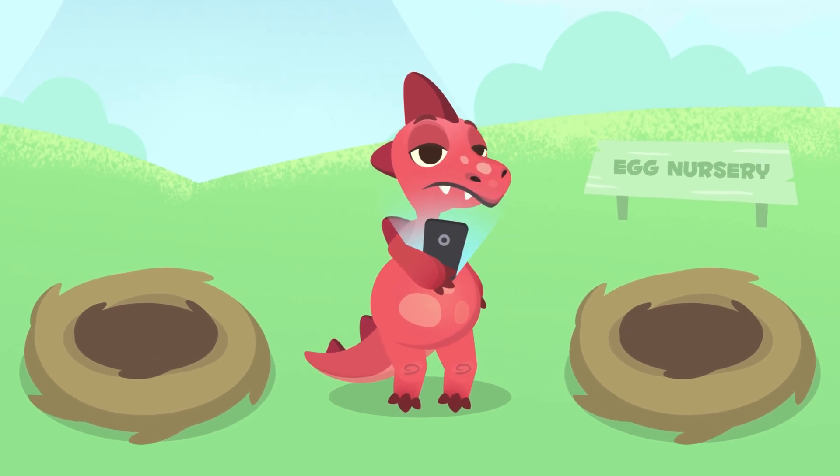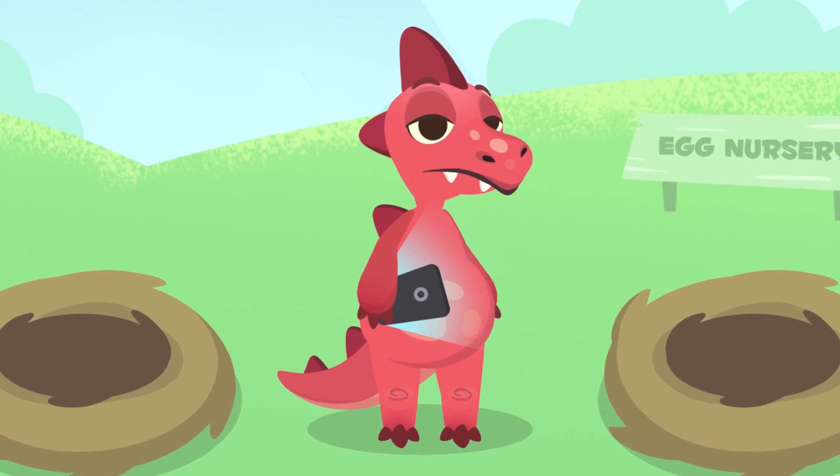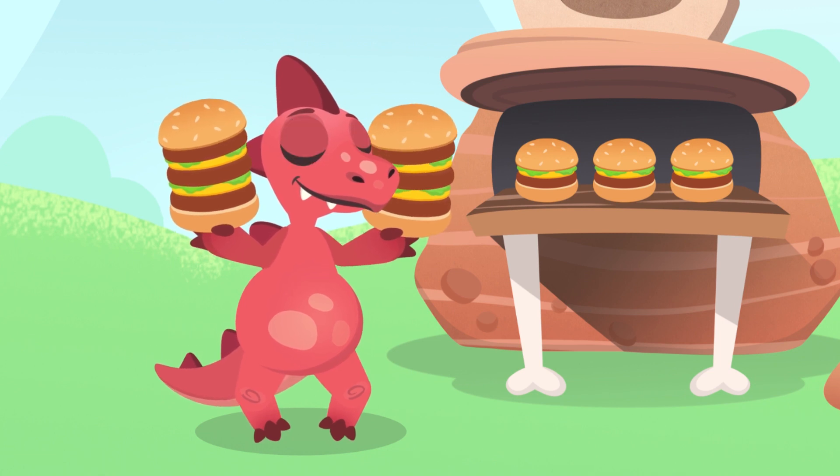Hey Dino, how's it going? I see you're not doing much today either. Are you bored? Shall we go get some delicious dinner? Look at those super hamburgers you got yourself, Dino.